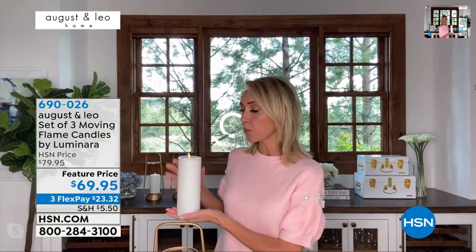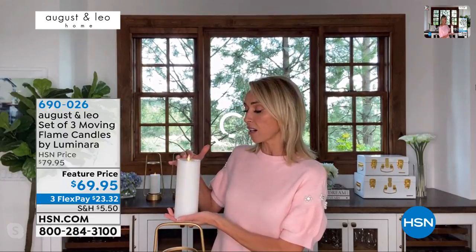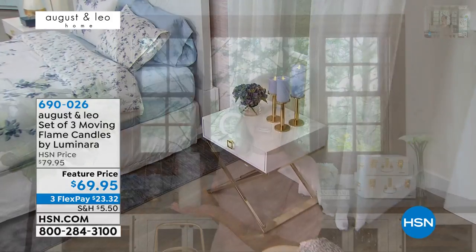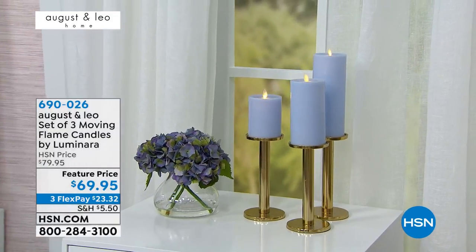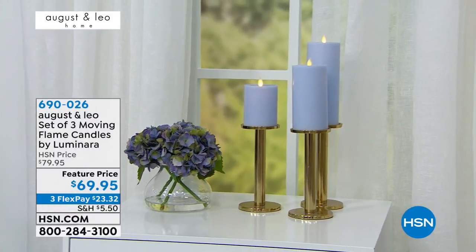We were so thrilled to collaborate with them. These are exclusive colors to us — it's not ivory because we wanted something fresher and really beautiful for spring. We also created an exclusive top, so you will not see this anywhere else with Luminara and August and Leo. These look so real — in fact, my husband tried to blow one out about a week ago, which was one of the funniest things I've ever seen. I told him, 'Honey, can you go blow the candles out?' and he went to do it. So these are just fabulous.